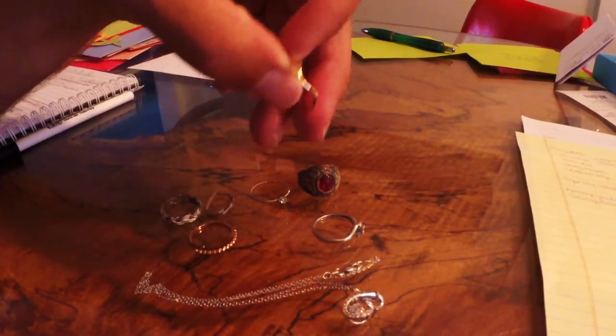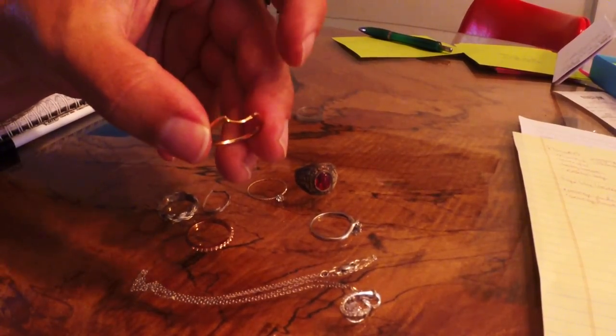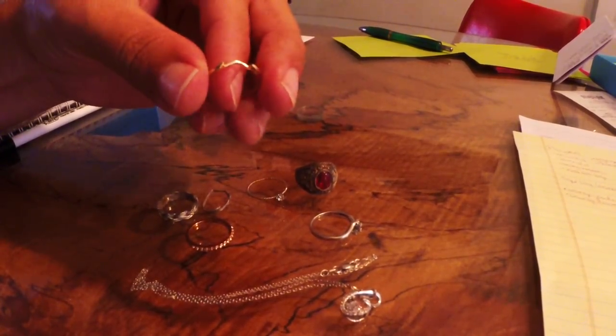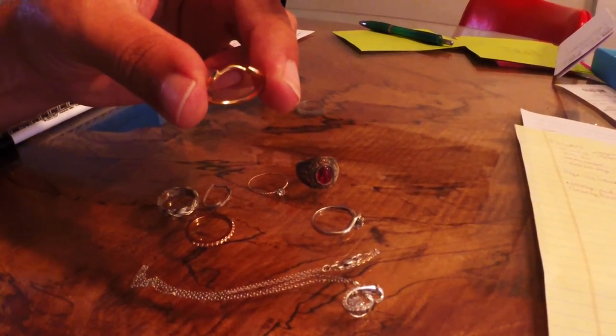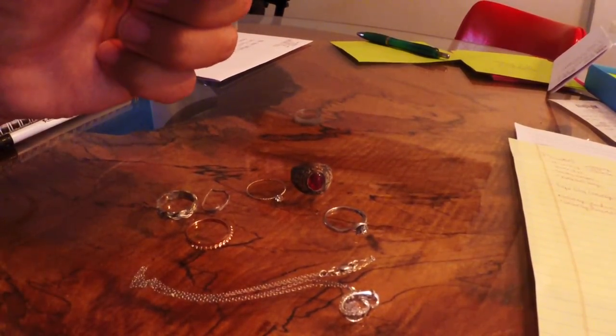Then we got these nice tickets here — butter, simply butter, I love it. This ring — I searched all over the place to see if it had any friends but just couldn't locate anything. It's 14 karat. That's a nice piece of butter right there. Delicious.